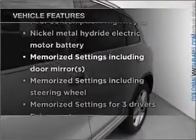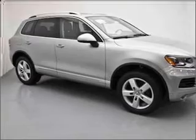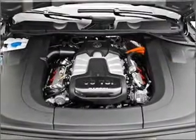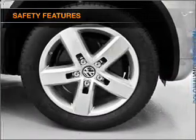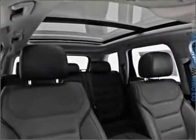With these notable features you won't want to miss out on the opportunity to own this amazing ride: air conditioning, power door locks, power windows, power steering, cruise control, power mirrors, an alarm system, an AM/FM stereo with a CD player. For your peace of mind, the following safety equipment is included: front ventilated disc brakes, passenger airbag, side airbag, curtain head airbags, and stability control.